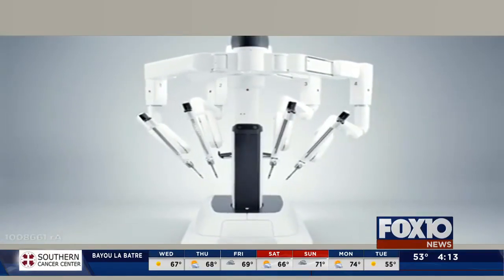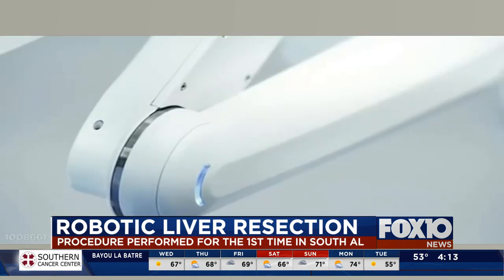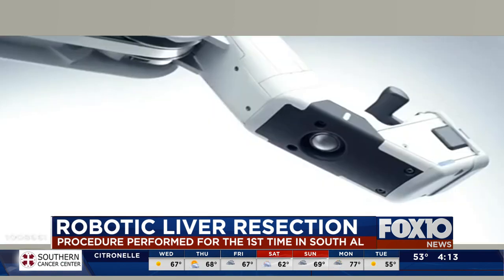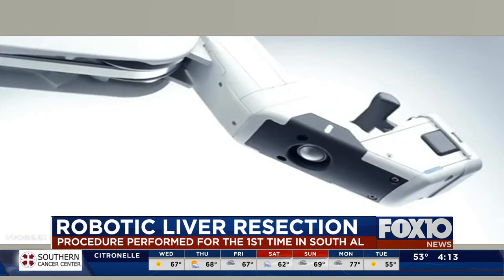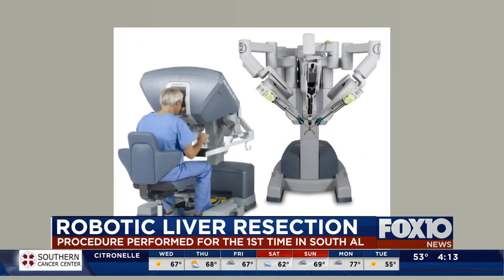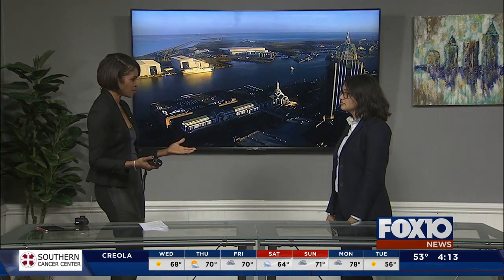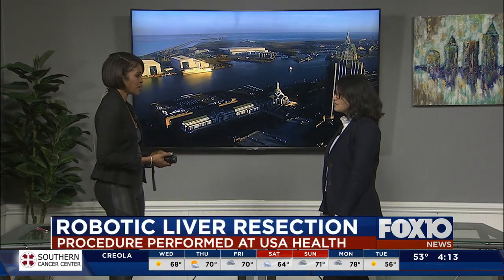Welcome back. Fox News is committed to your health, so we are following the latest in medical advances. Today we're talking about the first robotic liver resection in southern Alabama, performed earlier this year at USA Health. We have Dr. Fonseca in the studio to talk more about this procedure and the benefits. Thank you for sparing some of your time to come in today. Glad to be here.